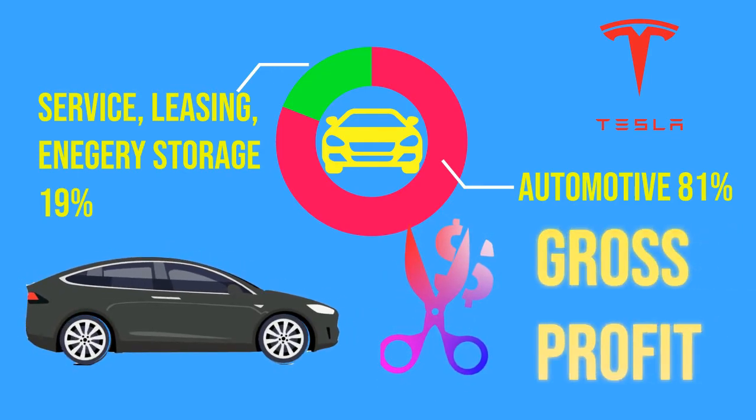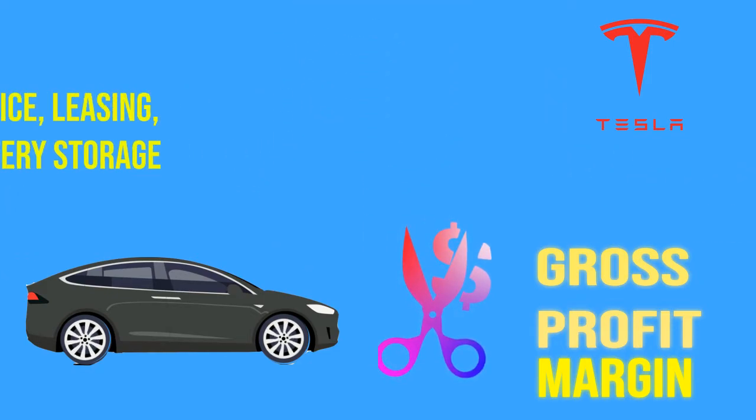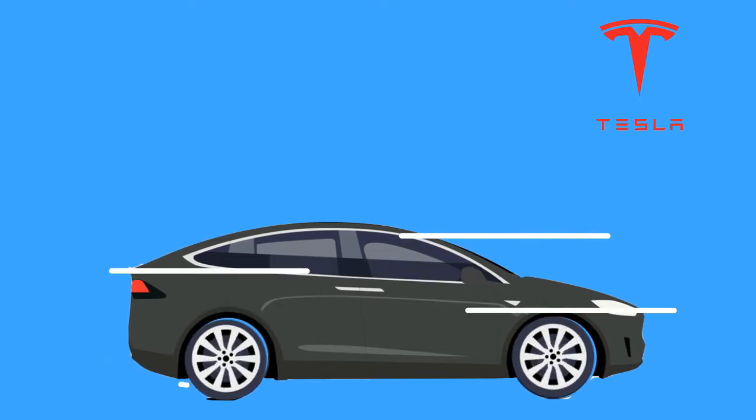After deducting the cost of revenue, you will get a gross profit. Dividing this gross profit by the revenue gives you the gross profit margin. A higher gross profit margin indicates more efficiency in production and generates higher earnings.